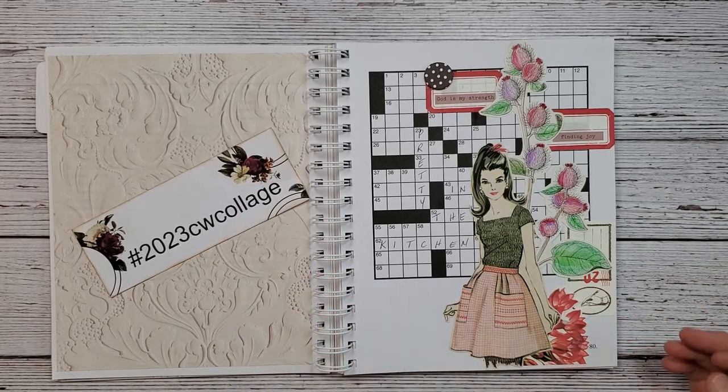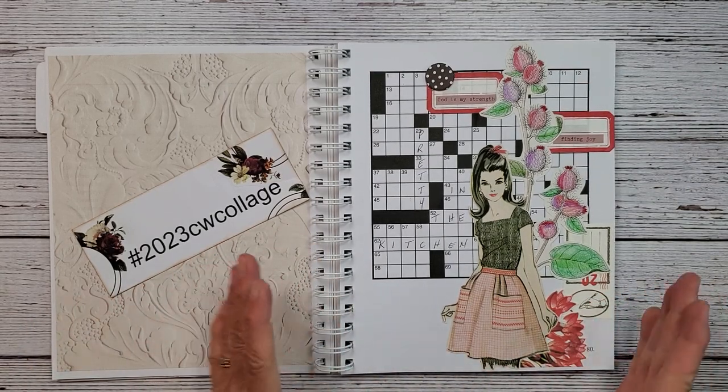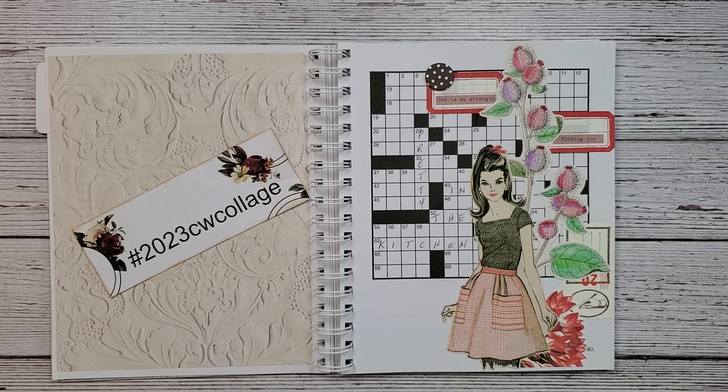So that is this week's 2023 CW Collage. Find some stuff you want to work with, use your scraps, use all your little ditties to make a nice collage — you'll have a nice book in the end. That's this week's collage, everyone, and I can't wait to see what you create. Use your hashtag, and I want to thank everybody for joining in. I will see you next week — have a great week, everyone!